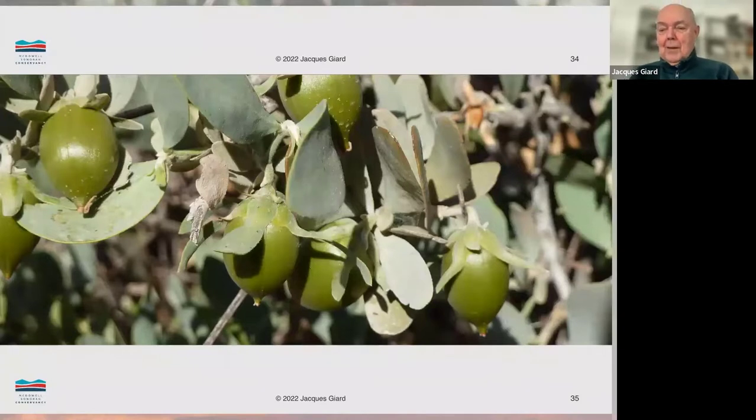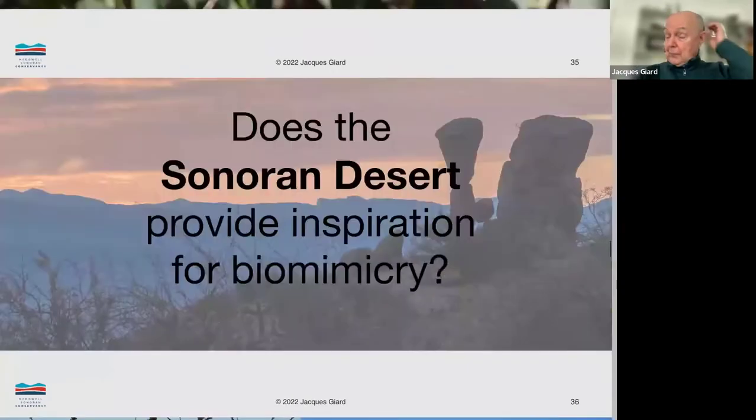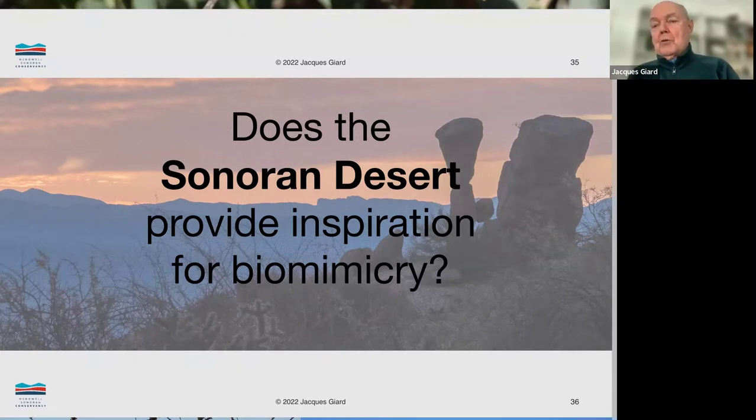The jojoba fruit and nut can be used to ease things like burns or sunburn caused by fire. You spend a lot of time in the Sonoran Desert — could you go through it and see possibilities in some of the plants and animals there that could create inspiration for a biomimicry concept? In many cases, nature does it better than we do.